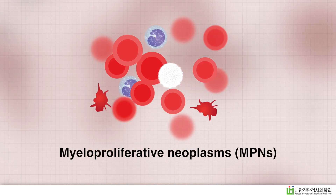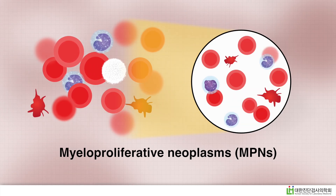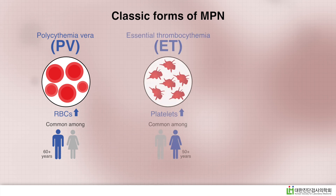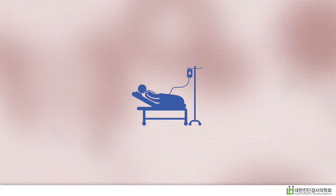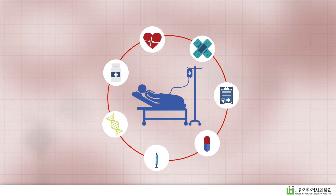Myeloproliferative neoplasms or MPNs are rare blood cancers that occur when the bone marrow produces excess blood cells. Classic forms of MPN include polycythemia vera or PV, essential thrombocytemia or ET, and primary myelofibrosis or PMF. Although patients with these MPNs are at high risk, timely diagnosis and intervention can add years to their lives.